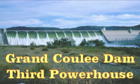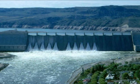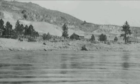Grand Coulee Dam sits astride the Columbia River in north central Washington. It is 551 feet high and creates Lake Franklin D. Roosevelt. The dam backs up water for about 150 miles to the Canadian border.